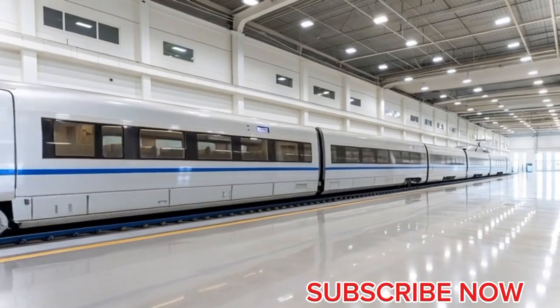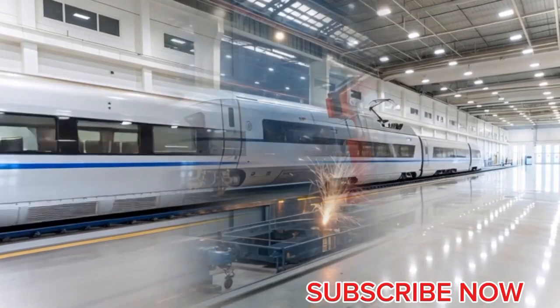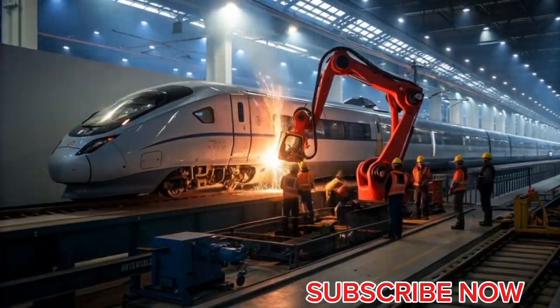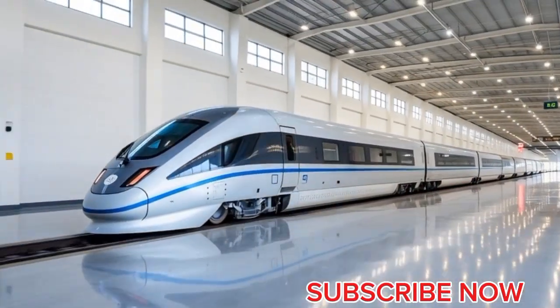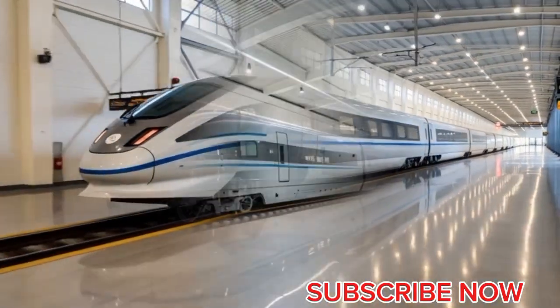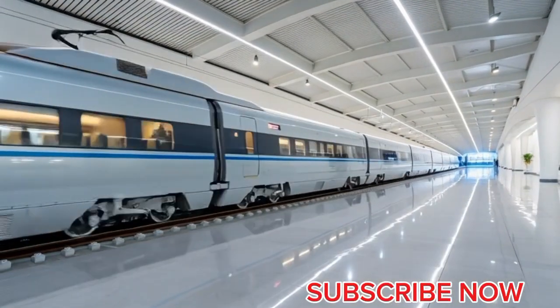The Dragon Wave 1200 Hyper Maglev CRC Future Line Series represents one of the most ambitious breakthroughs in the history of high-speed rail technology — a masterpiece envisioned for the year 2055 that redefines the limits of transportation engineering and human imagination. Designed by CRC as the next evolutionary leap after the world's fastest maglevs, the Dragon Wave 1200 is built to achieve jaw-dropping performance.